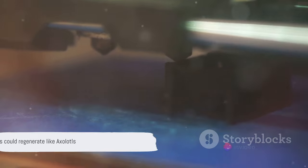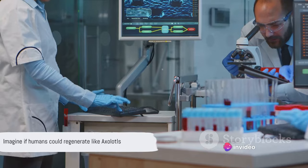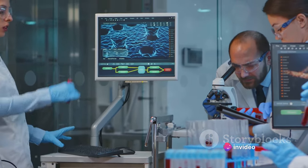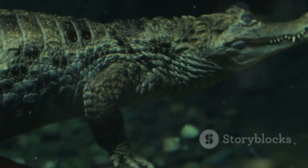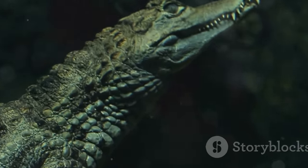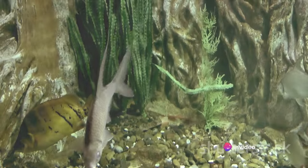Their regenerative abilities are not just fascinating — they are also of immense scientific significance. Just imagine if humans could unlock this ability. The possibilities for medical advancements would be limitless, but for now we can only marvel at the regenerative wizardry of these incredible creatures.